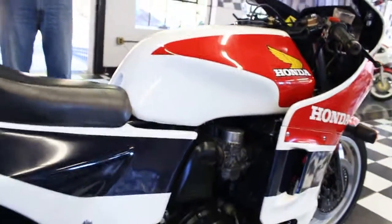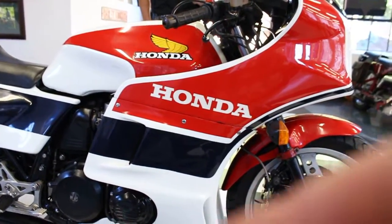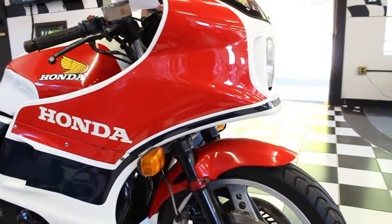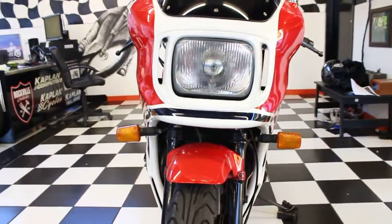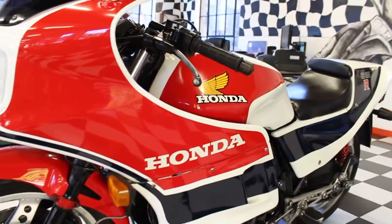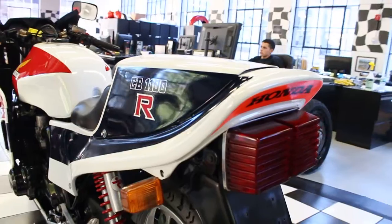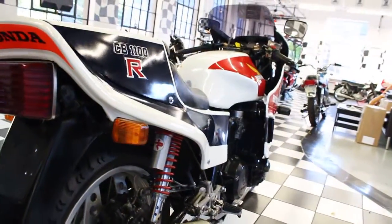In 1981, the CB1100R won the New Zealand Castrol 6-hour, ridden by the Australian pair of Malcolm Campbell and Mick Cole. The CB1100R also won the premier Australian production race in 1982 — the Castrol 6-hour — in the hands of future 1987 500cc GP world champion Wayne Gardner and teammate Wayne Clark. Other CB1100Rs finished second, third, and fourth, with six CB1100Rs taking six of the top eight spots. They only made 1,500 of them, so most were ridden to pieces. The Australian success of the CB1100R led directly to the development of Suzuki's Katana 1100 homologation racing specials.